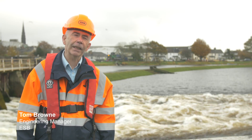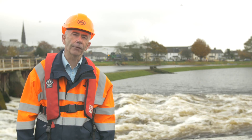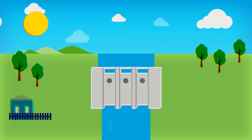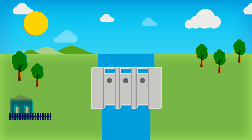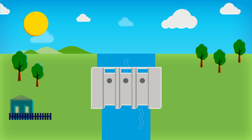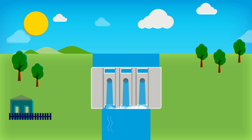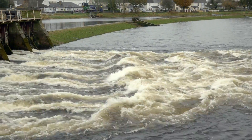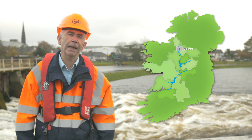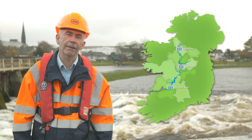In order to help understand how the Shannon works, I want to explain about sluice gates and weirs. A sluice gate is a gate in a river put there to help control the flow. It is opened to allow water to flow under it, but depending on its design, water can also flow over it if the level upstream is high. Sluice gates are used to control water levels both upstream and downstream, and there are sluice gates at a number of places along the River Shannon, usually to help control water levels for navigation.